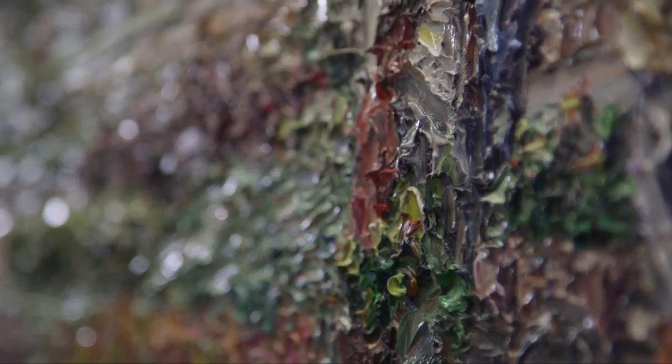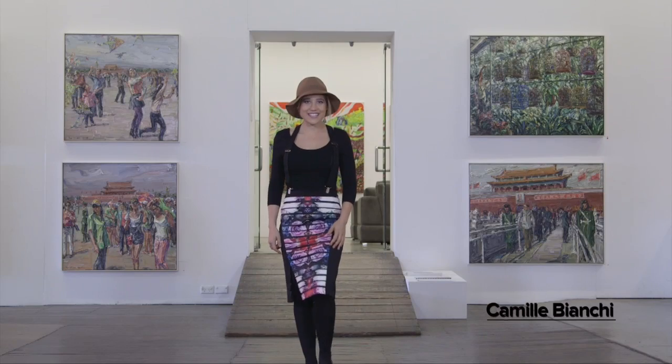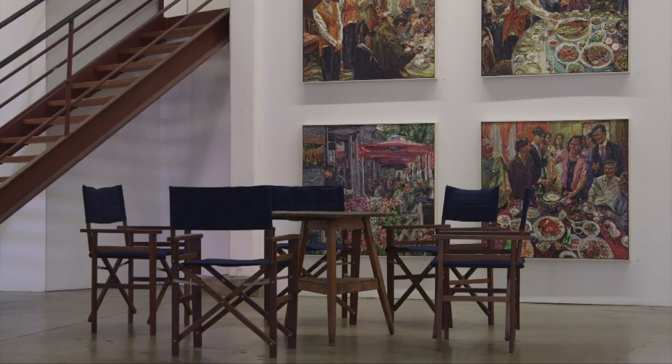Heath Williams and I have spent the morning in Surrey Hills taking in the Jun Chen exhibition at the Hughes Gallery, where Heath explained that he's got his own piece of artwork listed around the corner.